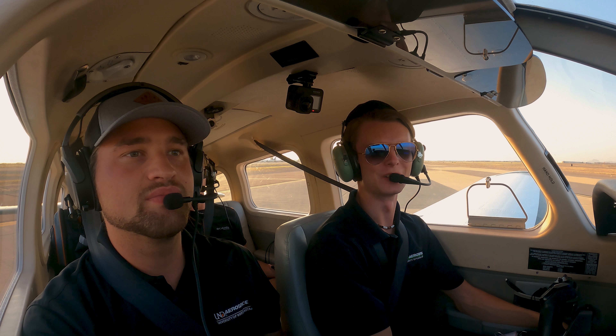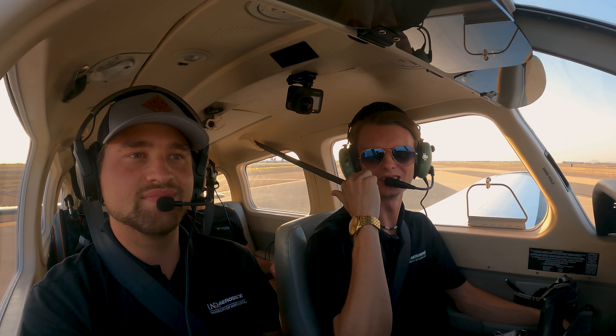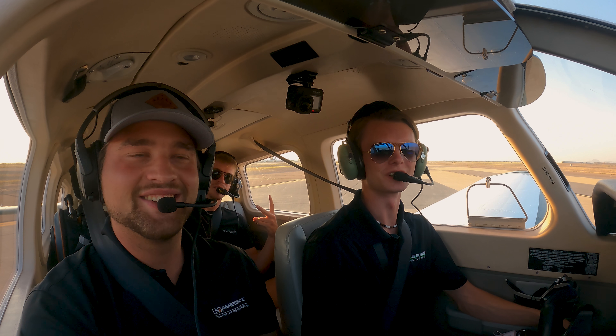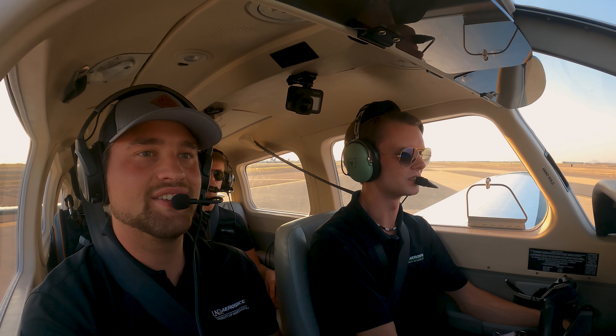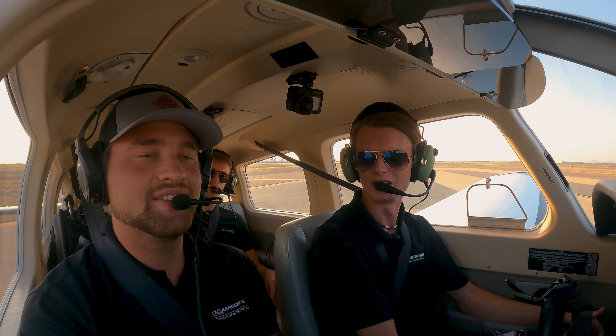Yo what's up guys, it's Kyle. We are back with another video. We actually have a new person in the backseat. What's up? This is Josh. He is one of my students actually, and I just asked if he wanted to come along and get some other shots from the backseat. So first time flying with Josh, he's super excited. And we're super excited.